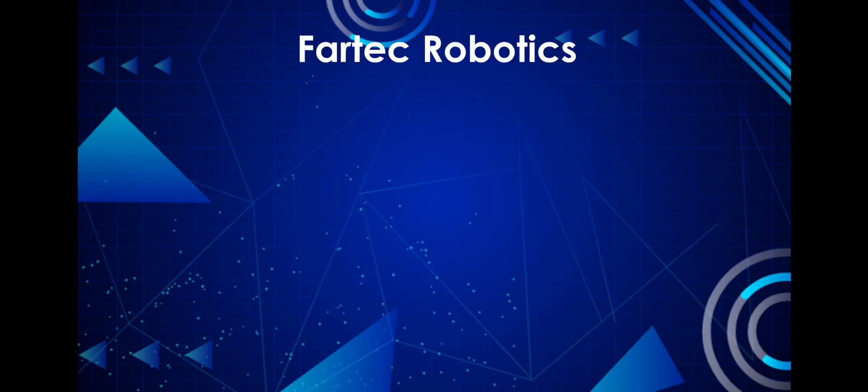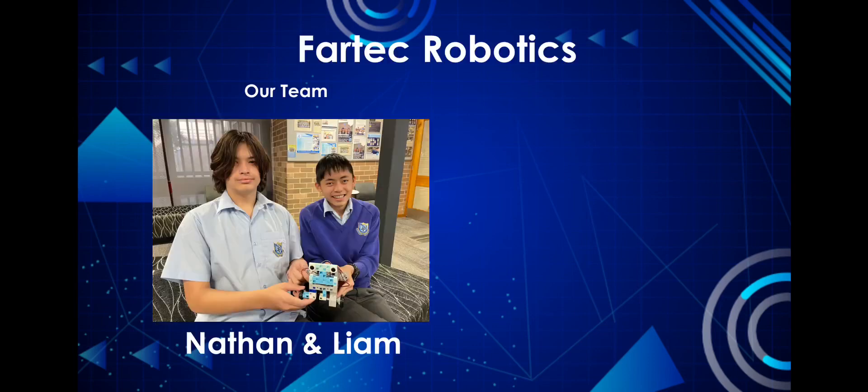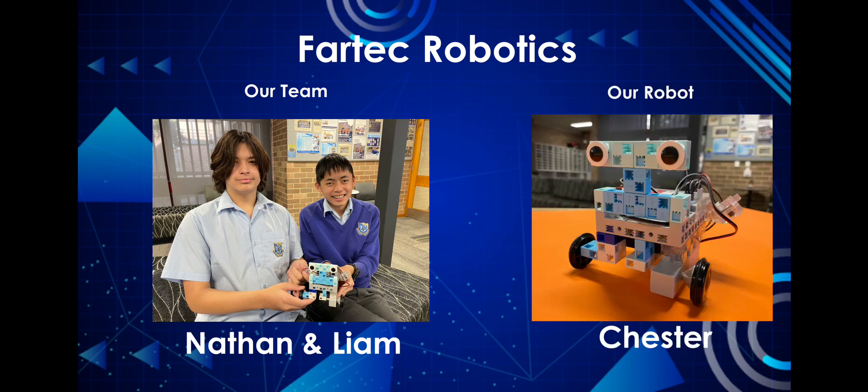Greetings everyone! Our group is Fartech Robotics and our members include myself and Nathan from Sydney, Australia. Today we'll be presenting Chester, our fire detection robot.